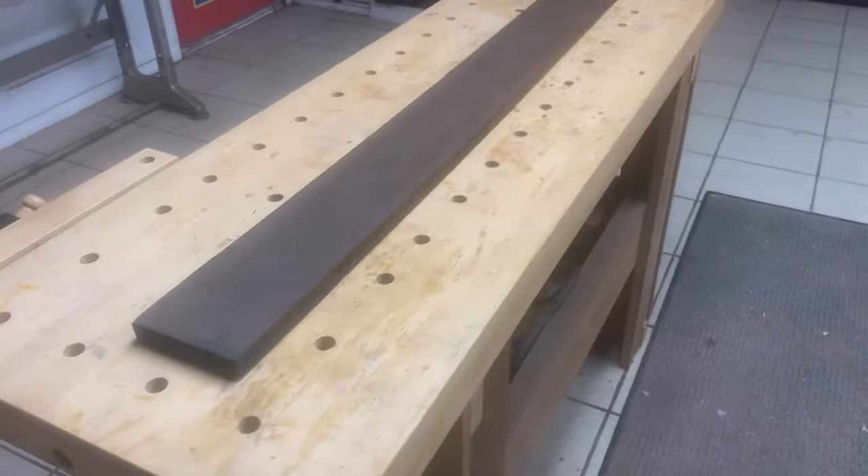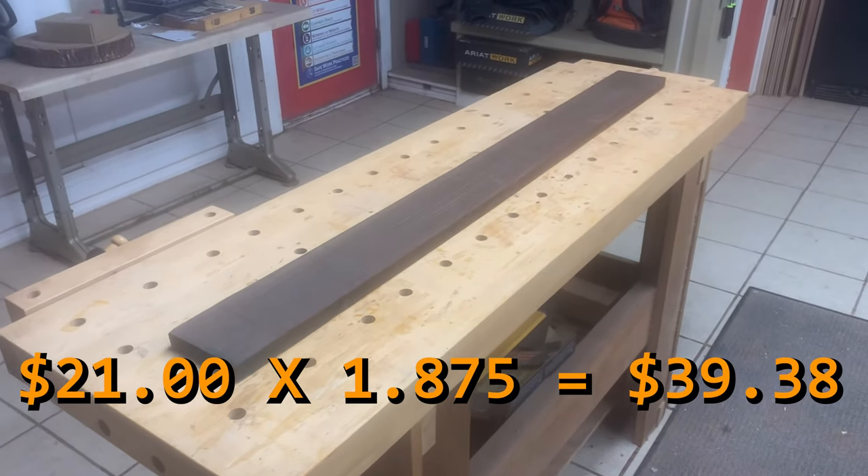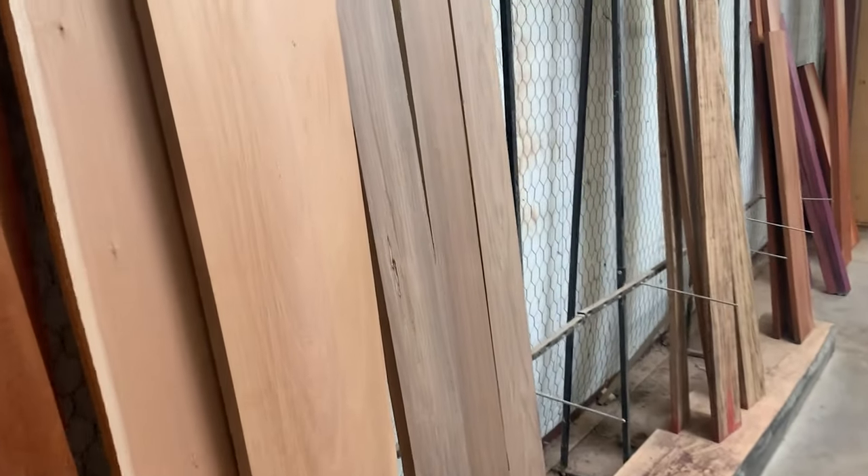I currently buy wangi at $21 a board foot, which makes this a $39 board. It's important to understand this because costs can add up really fast.